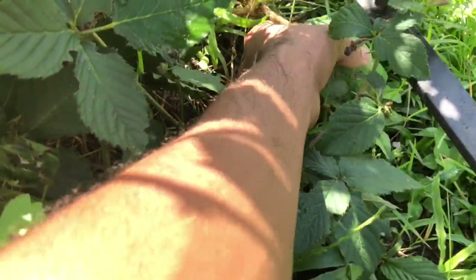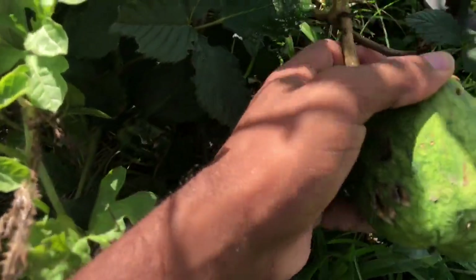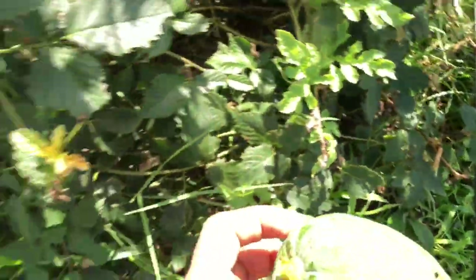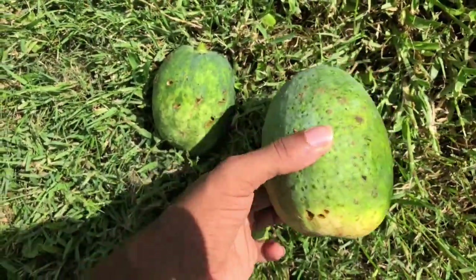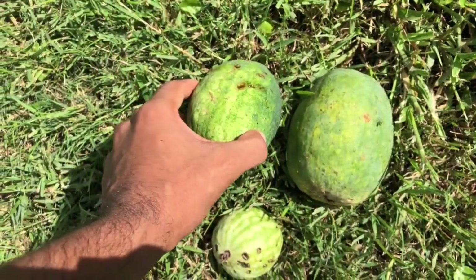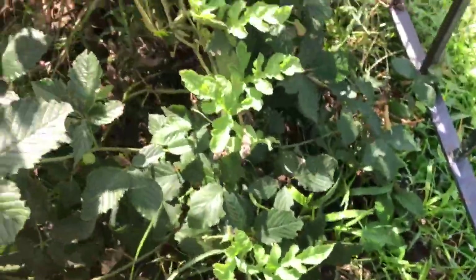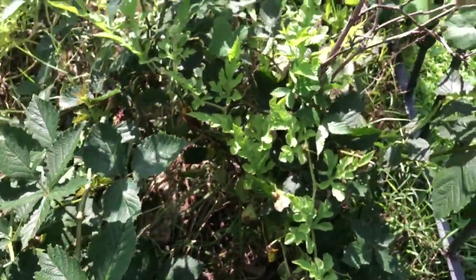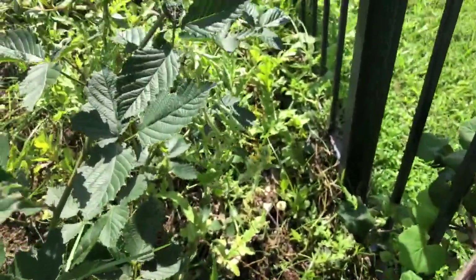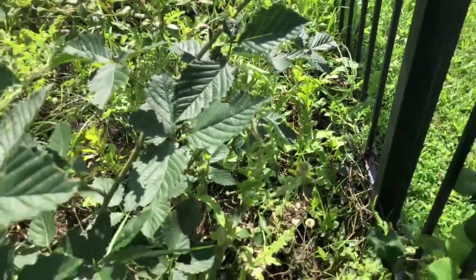Oh, here's another one of those green things — what is this? If anybody knows what kind of watermelon this is, please let me know, because I keep finding them in this garden over here and I don't remember planting anything that should look anywhere near what this would look like. I found two of them — I wouldn't be surprised if there's another one in there. And I actually do see another one right there. It's a shiny little figure.